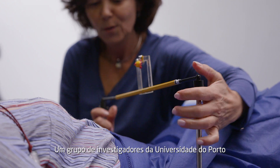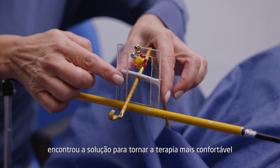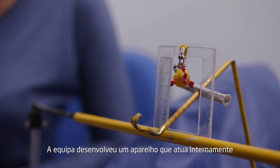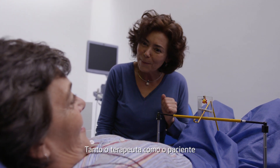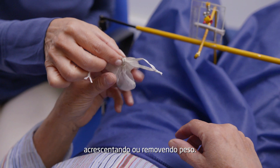A group of researchers from the University of Porto found a way to make this therapy more comfortable for both the therapist and the patient. The team developed a device that works internally but is fully operable from the exterior. Both the therapist and the user are able to monitor the exercise externally, adding or removing weight.